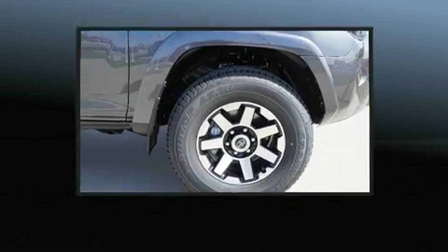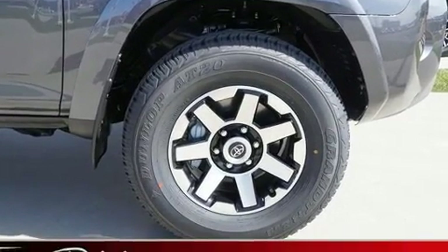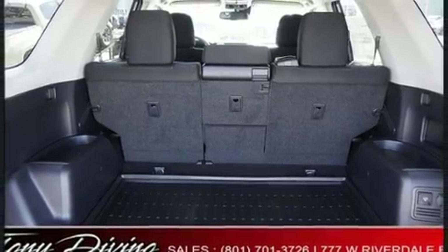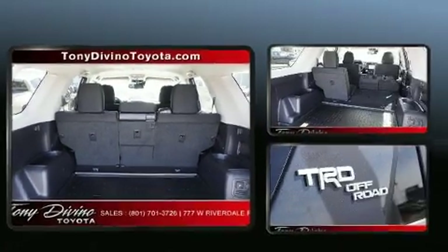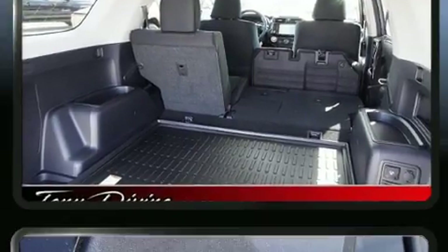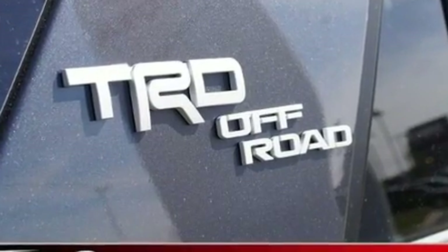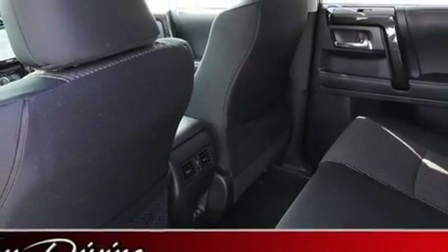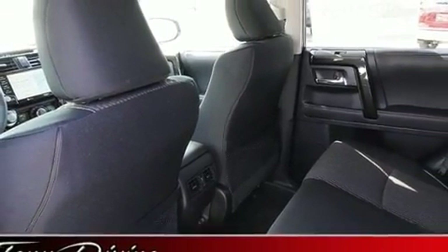Toyota also prioritized safety and security by including dual front impact airbags, front side impact airbags, traction control, anti-whiplash front head restraint, a security system, an emergency communication system, and four-wheel disc brakes with ABS. Brake Assist technology provides extra pressure when applying the brakes.